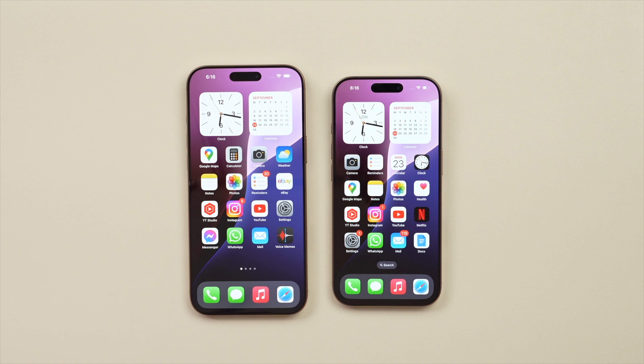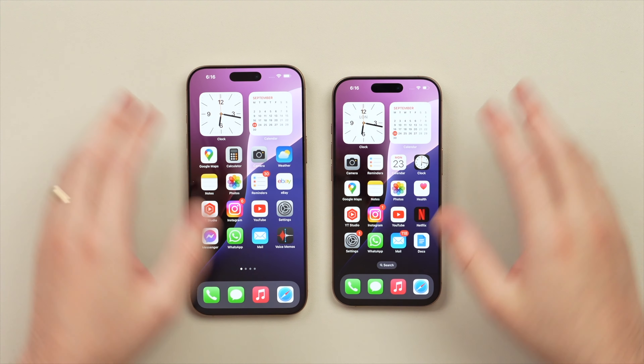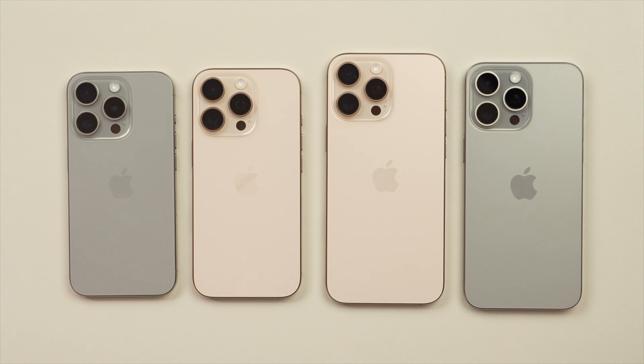Typically, if a company promises future features, I don't like to review a product based on that premise until everything has arrived. For my review today I'm going to be reviewing these phones as they are and not factoring in those future features — no matter how good they are — until I've been able to test them. So if you buy these phones today, no matter how heavily Apple markets them as AI phones, you're not going to get any of that Apple Intelligence today.